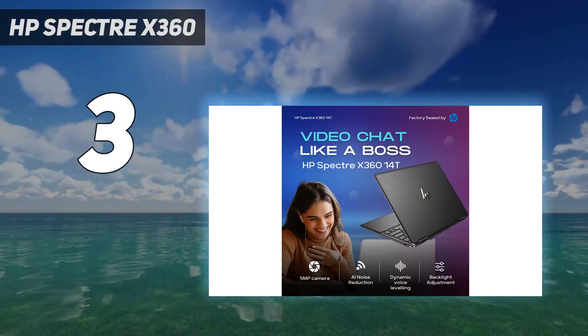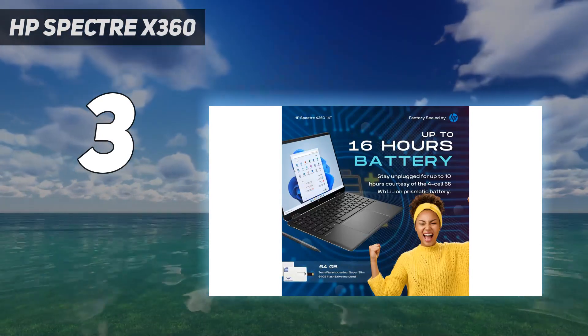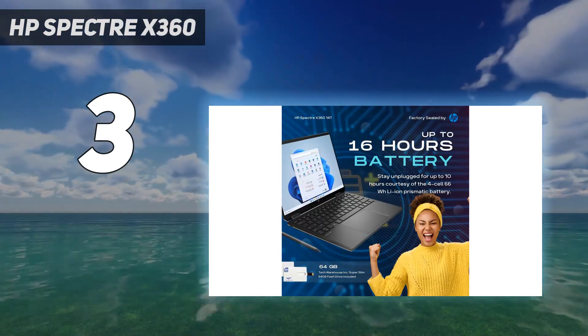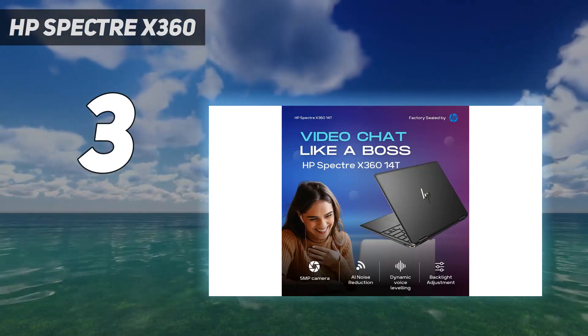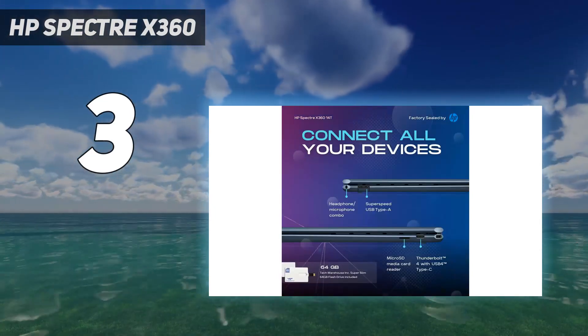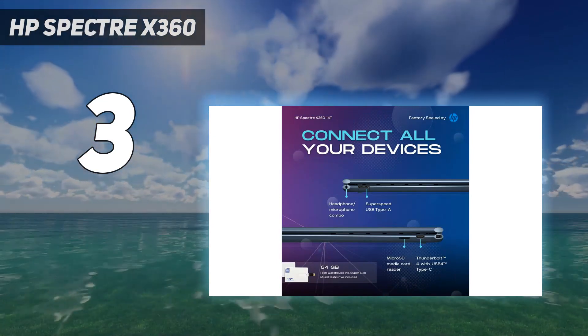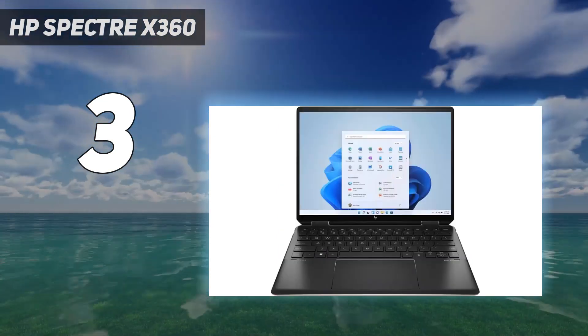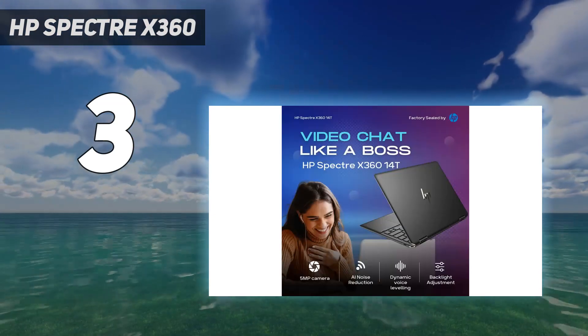There are even ports on the corners. HP ships it with a number of webcam features via its GlamCam package, which you can use to enhance your video calling experience. Performance on the unit we received was quite speedy and cool and quiet throughout much of our day-to-day testing. If you're looking for a sleek and beautiful device, look no further than the HP Spectre line.